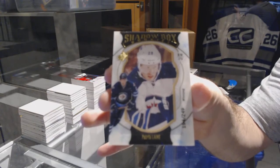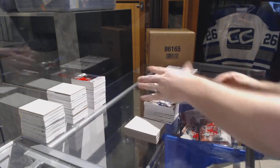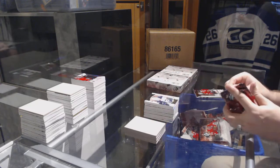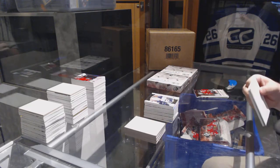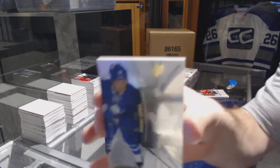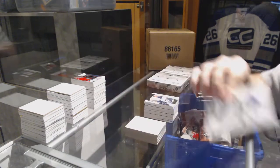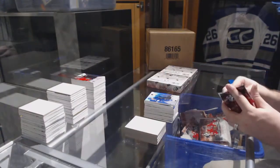Patrik Laine, shadow box rookie! We've got for the Maple Leafs, number to 399 rookie: Brendan Leipsic.